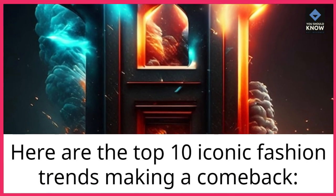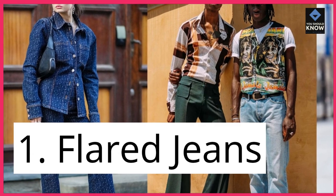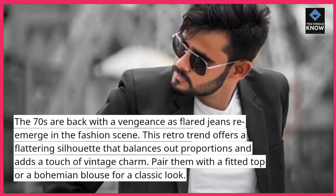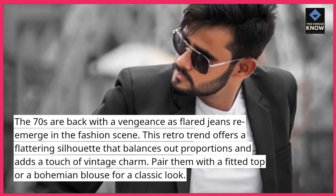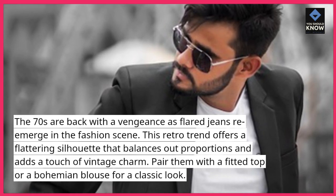Here are the top 10 iconic fashion trends making a comeback. 1. Flared jeans. The 70s are back with a vengeance as flared jeans re-emerge in the fashion scene. This retro trend offers a flattering silhouette that balances out proportions and adds a touch of vintage charm. Pair them with a fitted top or a bohemian blouse for a classic look.